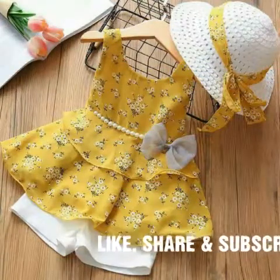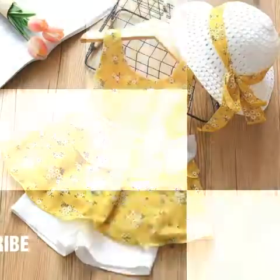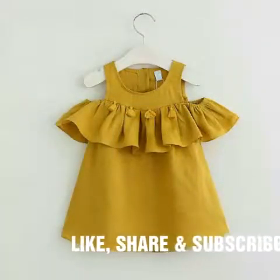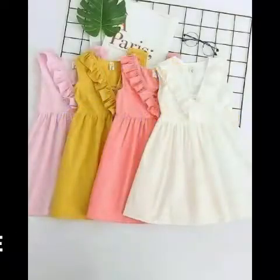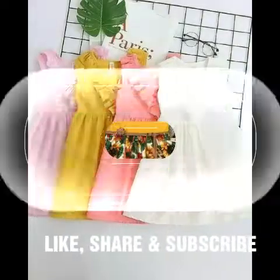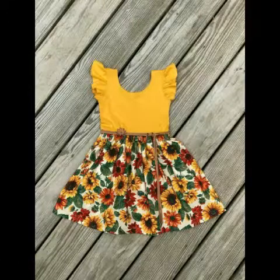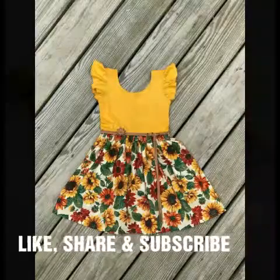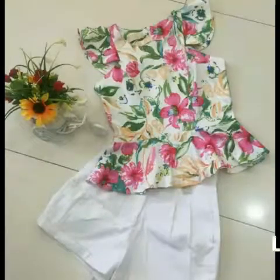If you do not press the bell icon, you will not get any update from my channel. I will wait for your comments. I hope you are enjoying this video. This is very beautiful and very stylish baby girls frocks design — a baby girls frock collection. There are beautiful frock combinations given as well in this video.